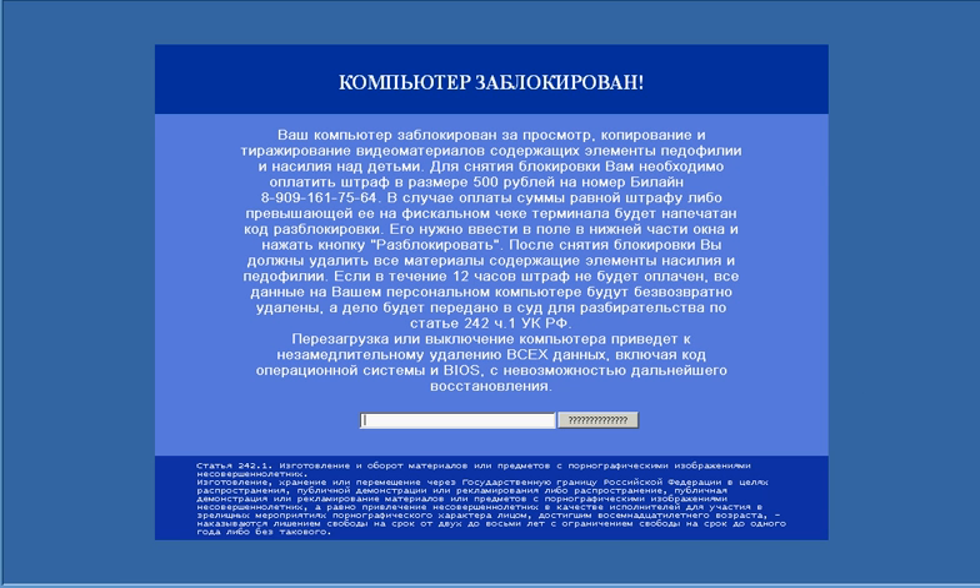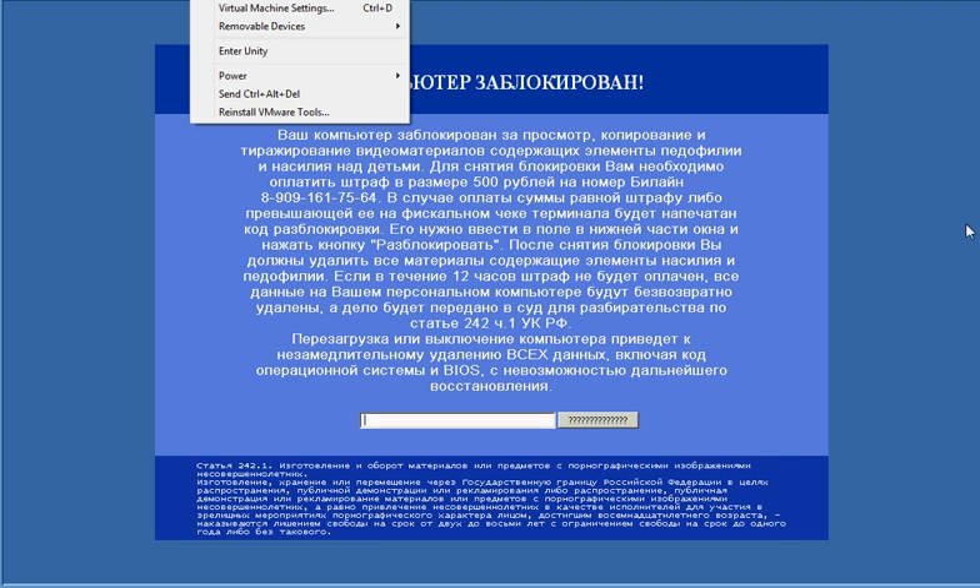Hi everybody, I'm back. This could be my final review of the day. We're going to try to remove this Russian ransomware Trojan. I believe it's from Russia because it's all in Russian. Let's disable my network card before something bad happens. I also downloaded about a hundred or so malware samples which I put in a folder. Our main concern is to remove this Russian ransomware Trojan.